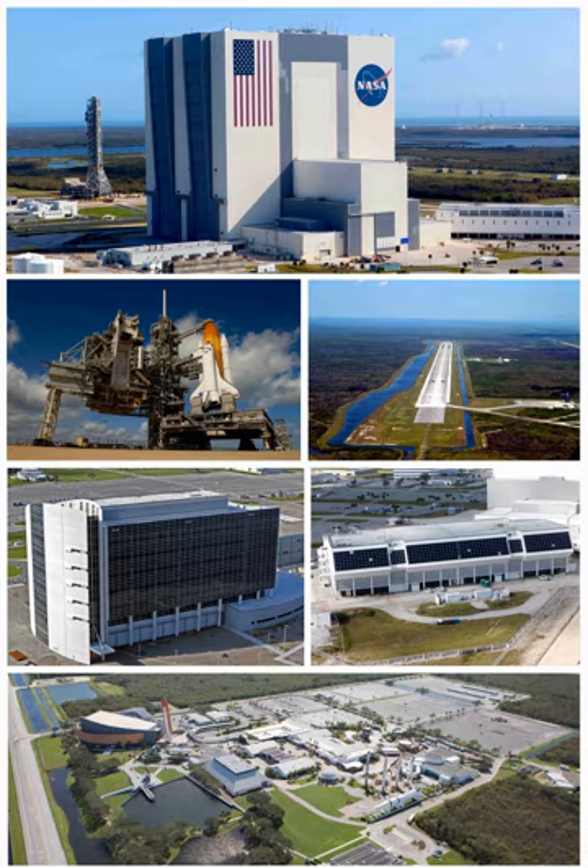Shuttle missions during nearly 30 years of operations included deploying satellites and interplanetary probes, conducting space science and technology experiments, visits to the Russian Mir space station, construction and servicing of the International Space Station, deployment and servicing of the Hubble Space Telescope, and serving as a space laboratory. The shuttle was retired from service in July 2011 after 135 launches.